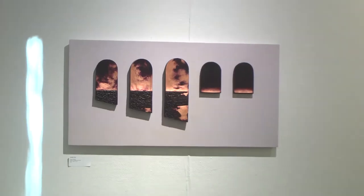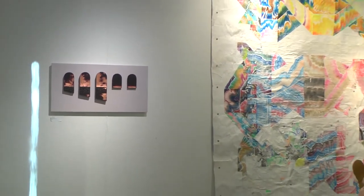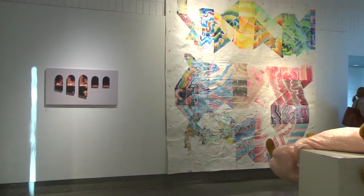The new faculty exhibit will be up until October 27, 2017. Be sure to stop by and check out the artwork that our new faculty members from the Art Department have done. I'm Kara Cloudon for the Charger Bulletin News.